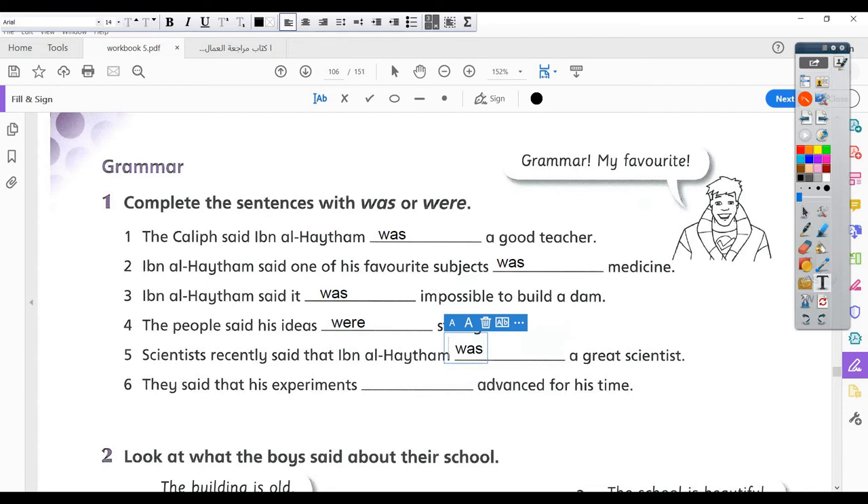The last workbook item: they said that his experiments — experiments, more than one, so it's plural — were. So the answer is 'were'. I can hear all of you saying 'were'! That's it for the workbook exercises.